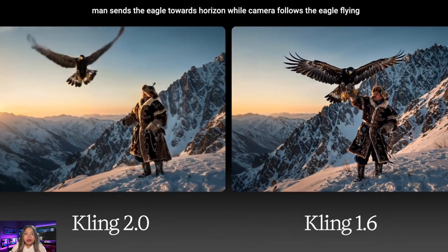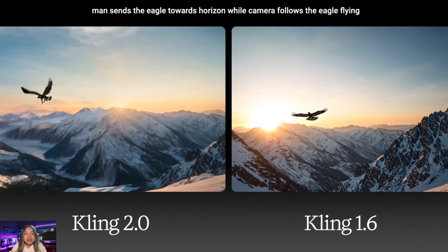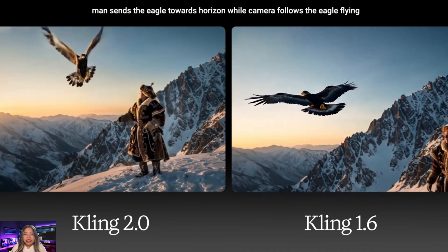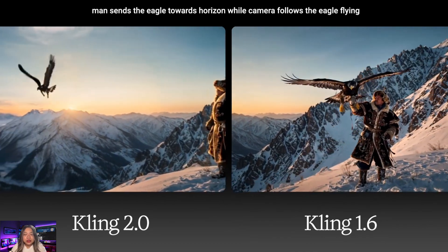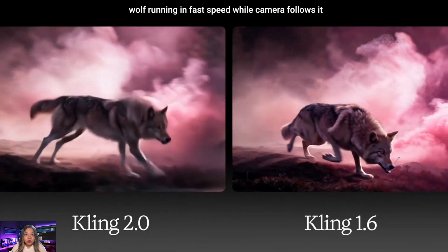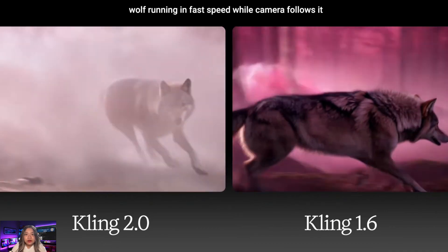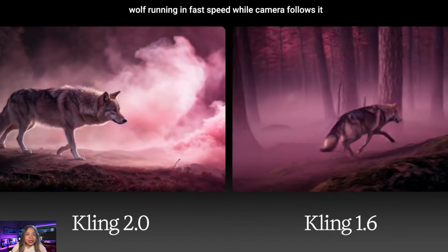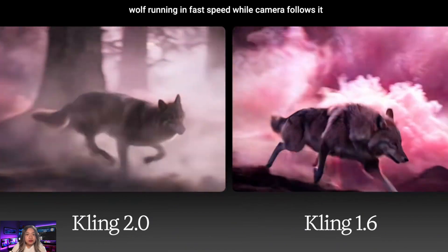Comparing Kling version 2 to the previous version 1.6: in the eagle challenge, what stands out in the new version is the slight push the man gives the eagle when he wants it to fly away, versus the more static initial shot in Kling 1.6. After the light push, the eagle finds its balance and wings move dynamically, whereas 1.6 looks a bit static. In the wolf example, the camera follows the wolf while running at fast speed. Kling 1.6's output almost makes the wolf look crippled, versus version 2 where it just flows nicely — motion looks very dynamic and natural.